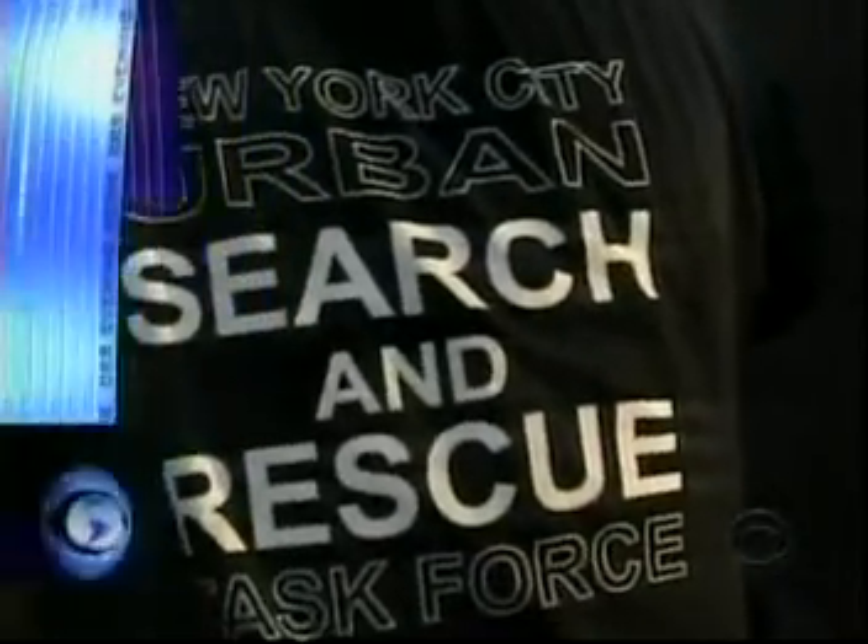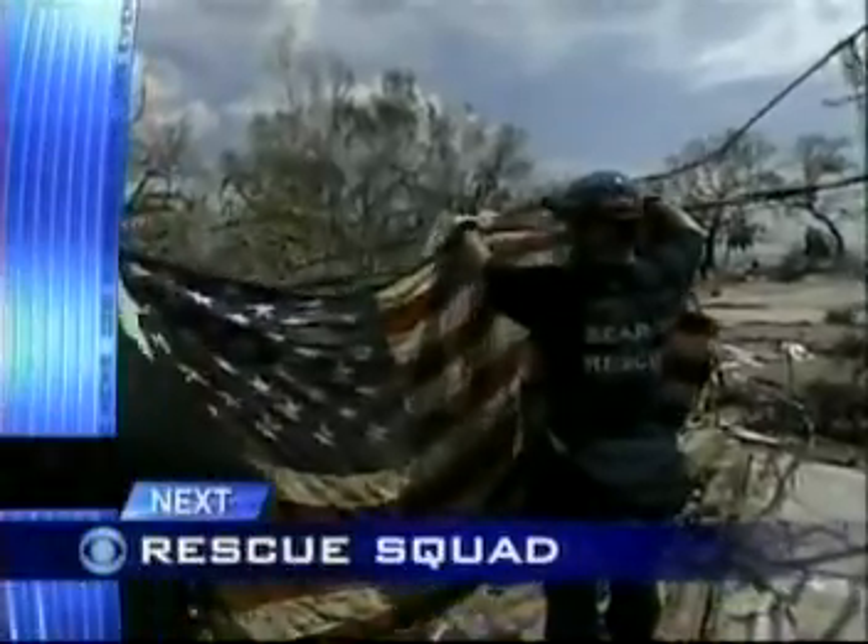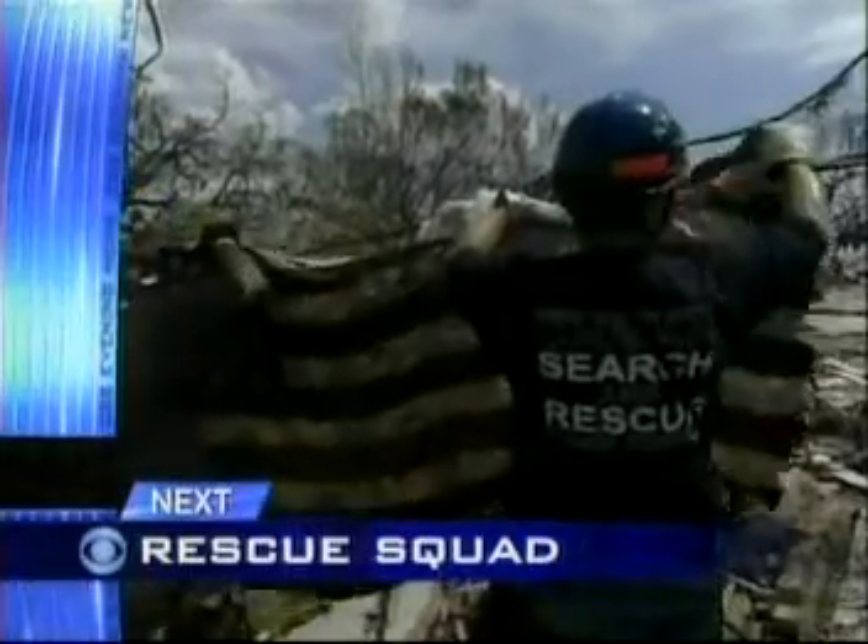Still to come on tonight's CBS Evening News: repaying a debt from 9/11. New York City's urban search and rescue team is on the Gulf Coast to help out and to say thank you.